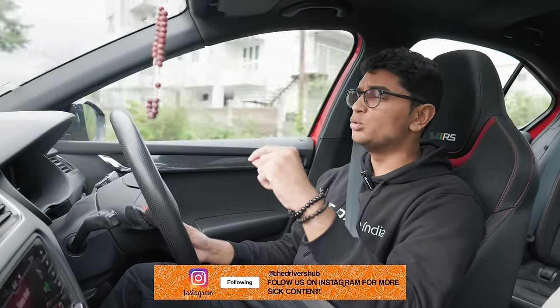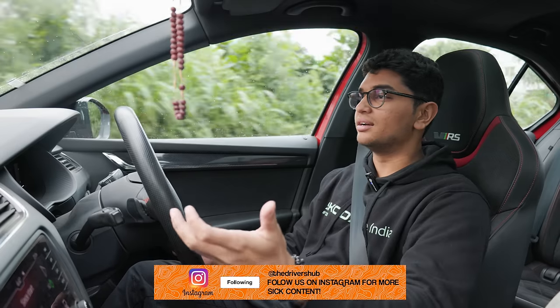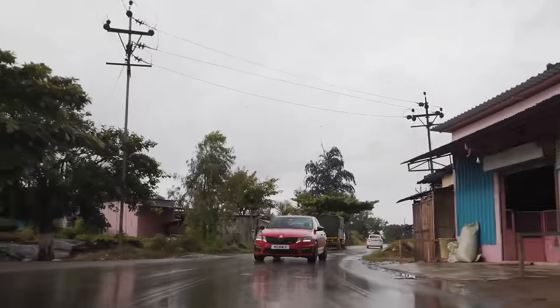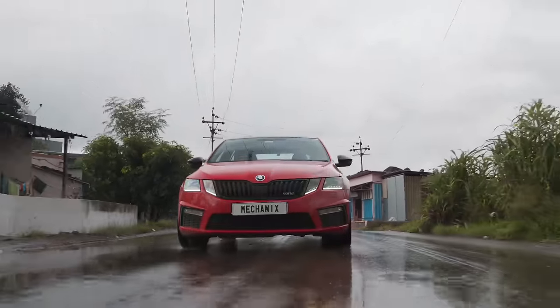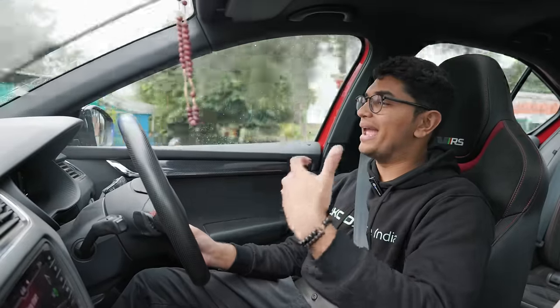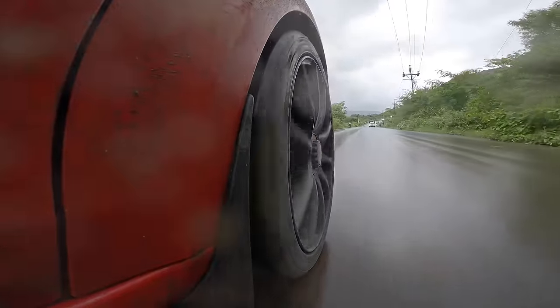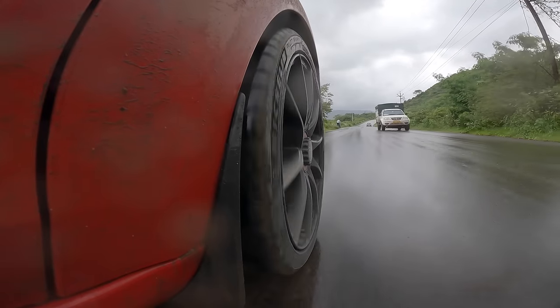Coming down to how this thing drives — put it into drive and it drives like any other VRS on the road. Of course it's a little bit nervous with the throttle pedal because you can just feel that it's wanting to go, but if you're used to it, it drives like any other VRS. The only thing you could tell is not stock are the brakes, because the biting point of this thing is very close to the top of the pedal.